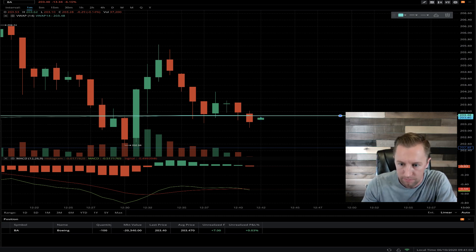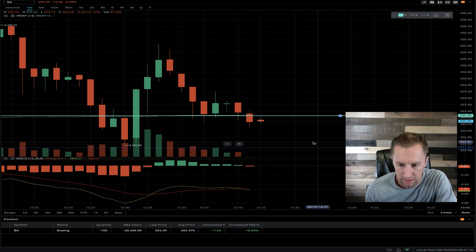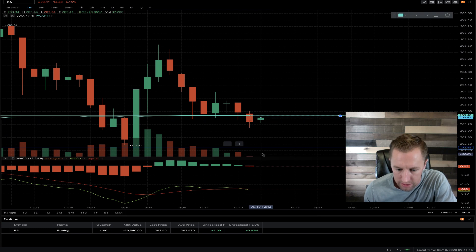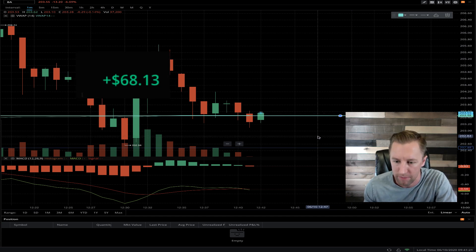I'm going to get out. It might go lower. I could technically have a stop loss a little bit higher, but I don't want to mess with it. Boeing could get pretty aggressive. So I went ahead and got out of the position. $68 profit in about a couple minutes.